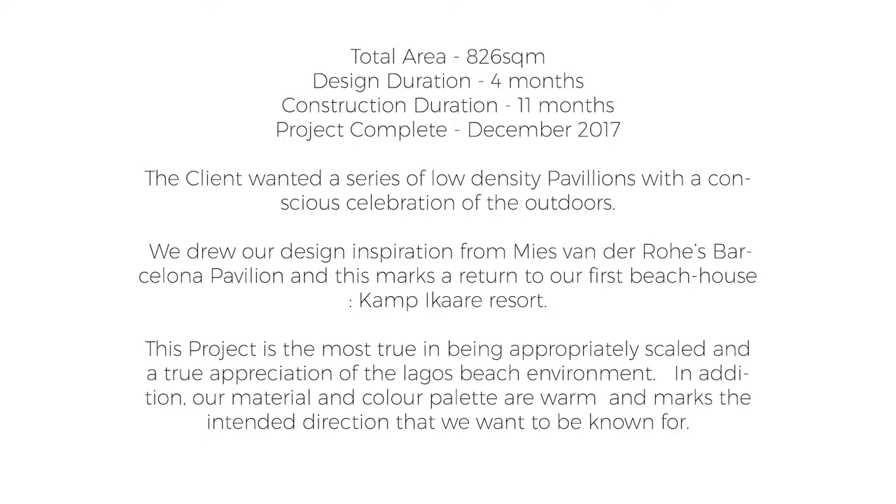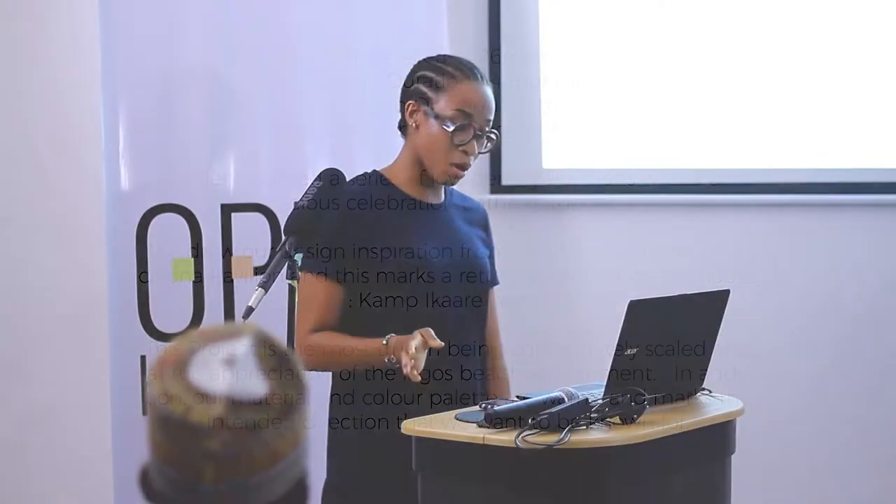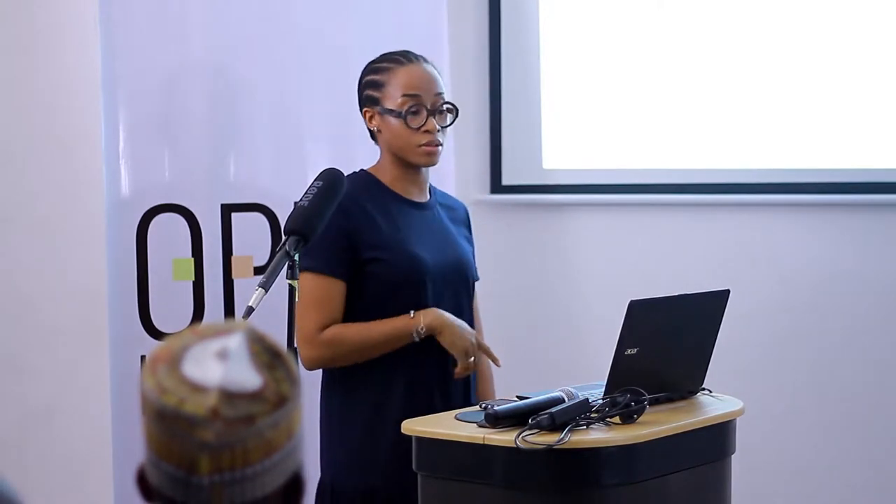We drew our design inspiration from Mies van der Rohe's Barcelona Pavilion. This marks a return to our first beach house, the Campy Carrier Resort. This project is the most true in being appropriately scaled and a true appreciation of the Lagos beach environment. Our materials and color palettes are warm and mark an intended direction that we want to be known for.